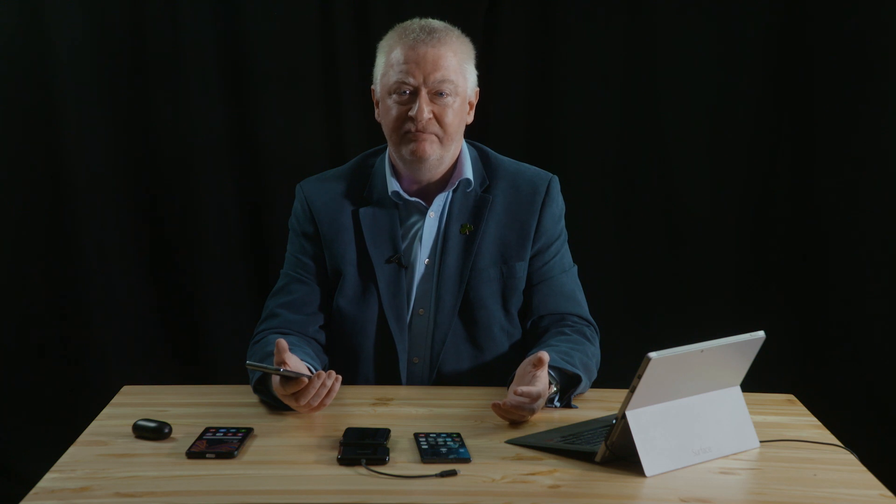I connect it to this Microsoft Surface Pro, which is about four or five years old, but it breathes new life into it because I connect a USB-C cable into this and that's my laptop. People are saying why would a mobile phone need 12 gig of RAM? For that reason it's a full-blown computer. Yes, you can get models with 16 gig of RAM as well — obviously it'll be more expensive.